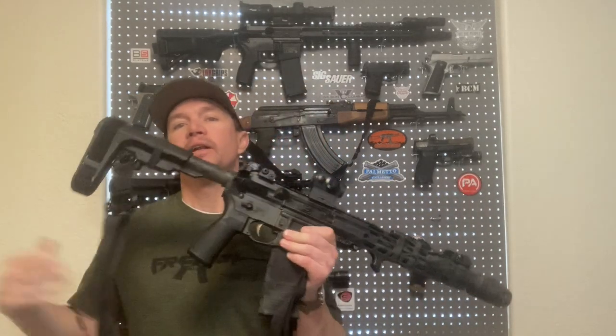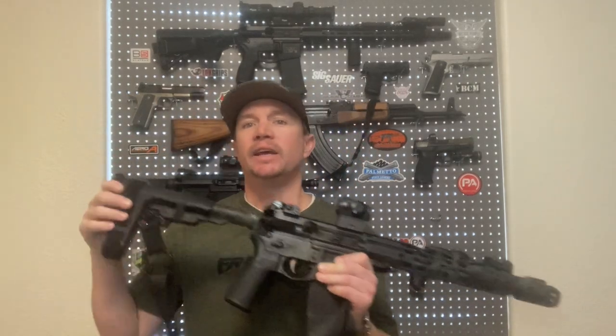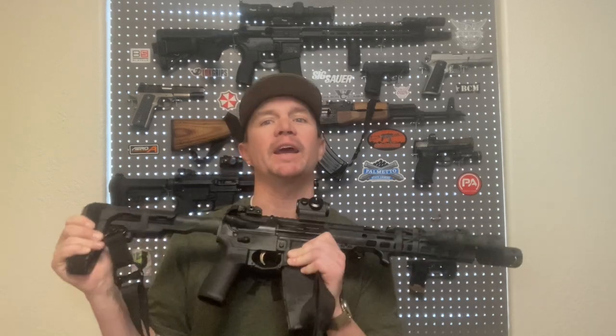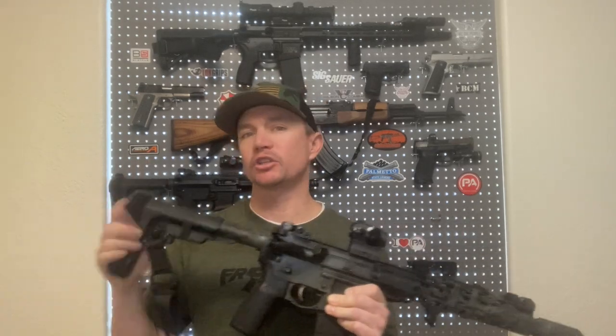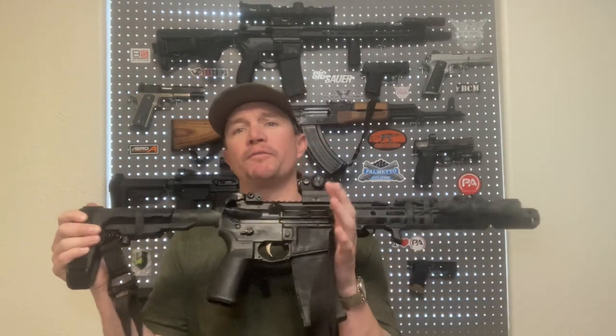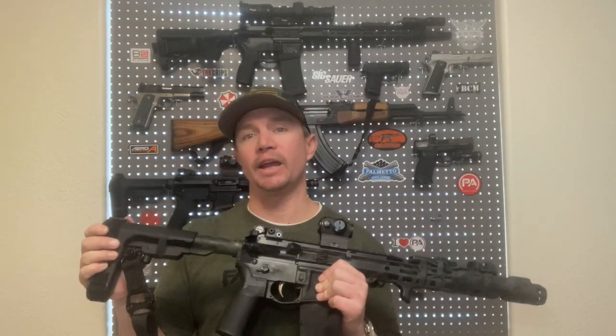They regulated things like full auto, machine guns, suppressors, short-barreled rifles, and short-barreled shotguns. Now, since then, in modern times, short-barreled ARs are not really a problem as far as crime goes. There is statistically almost zero crimes committed with short-barreled rifles, but they're still regulated under the NFA.